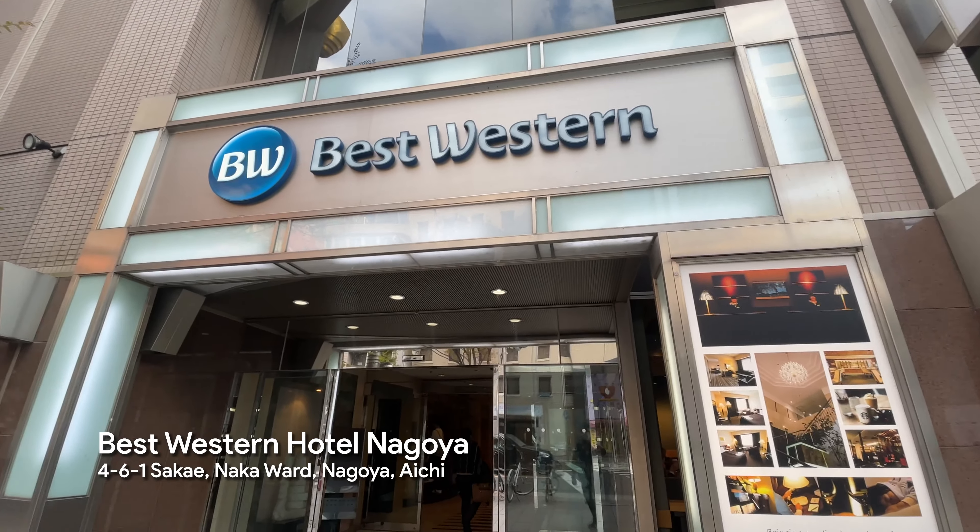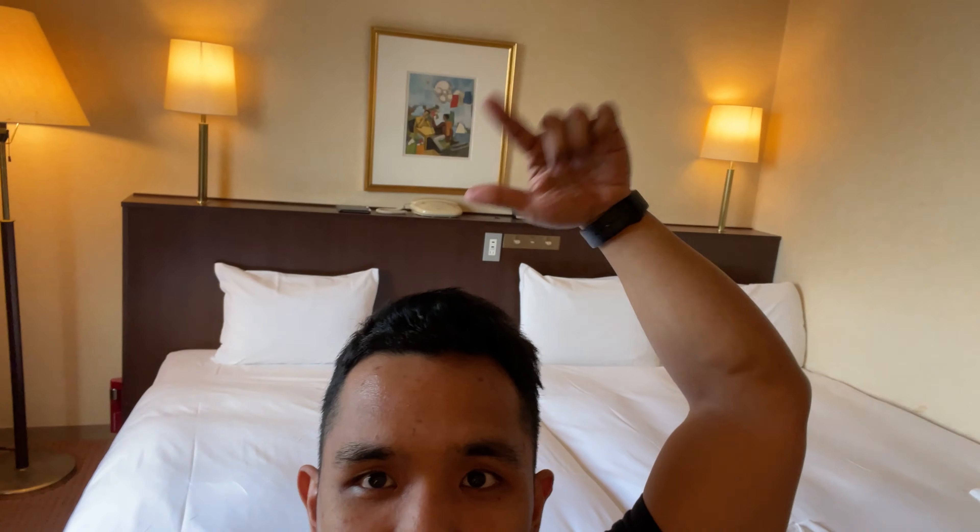We're now at our hotel — Best Western. We have three beds: one for two people and an additional bed. We're going to rest for a bit, then maybe go out later because we're all tired. We're thinking of going back to the Nagoya TV Tower at night because apparently it looks beautiful lit up.